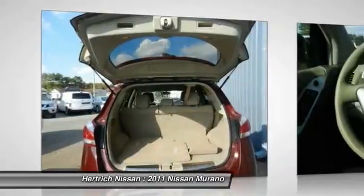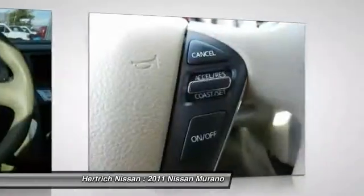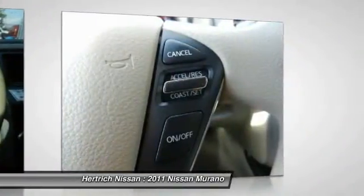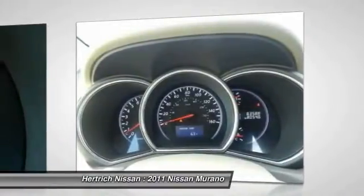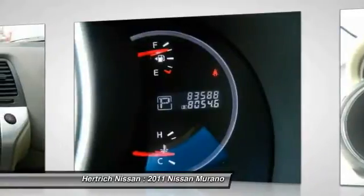Ride quality is also worth singling out. The Murano has a pretty impressive ride, especially with the standard 18-inch wheels, without feeling too floaty for a curvy road. Strengths of this model include a one-of-a-kind CrossCabriolet model, excellent ride quality, and a stylish exterior.